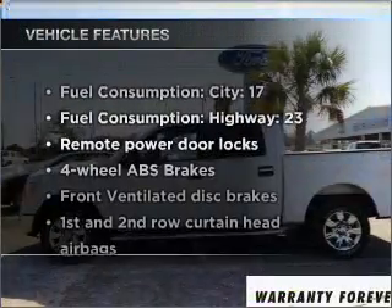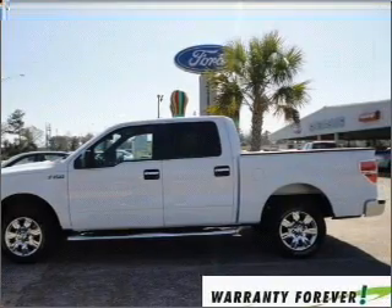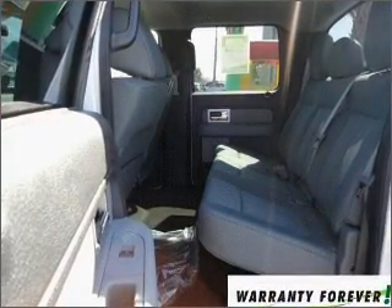Plus, enjoy these notable features that are included in this vehicle: air conditioning, power door locks, power windows, power steering, power mirrors, an alarm system, an AM-FM stereo, and an adjustable tilt steering wheel.